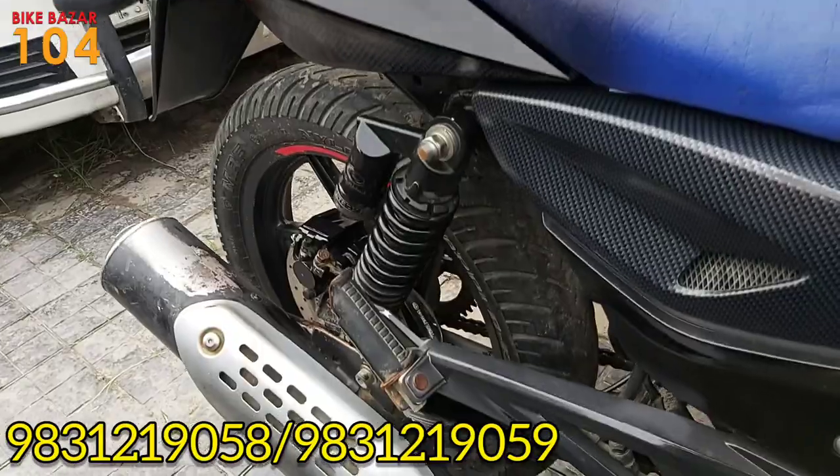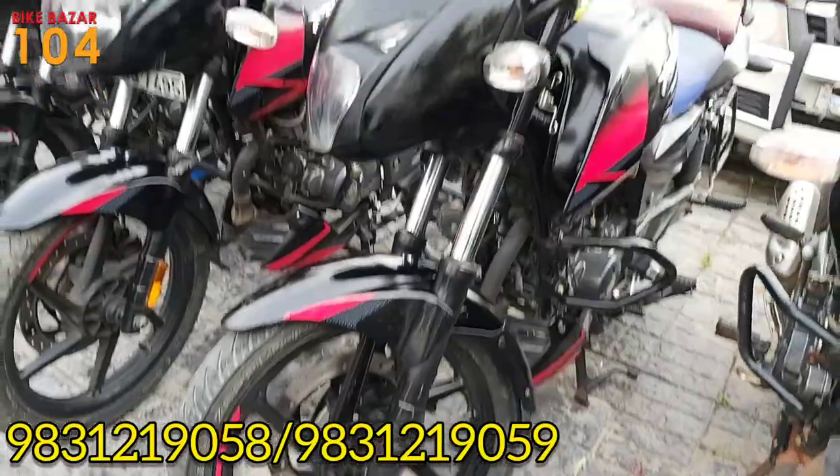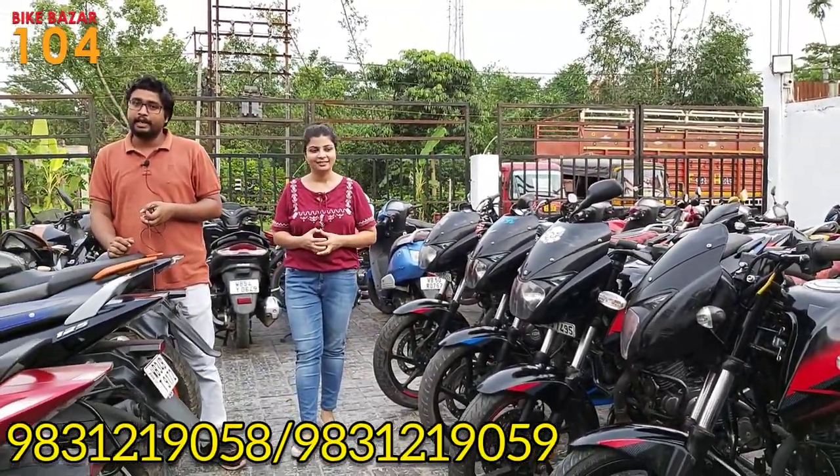Pulsar 150 Twin Disc, 2020 model. This is the 2020 model Pulsar 150 Twin Disc with ABS, priced at about 58,000.